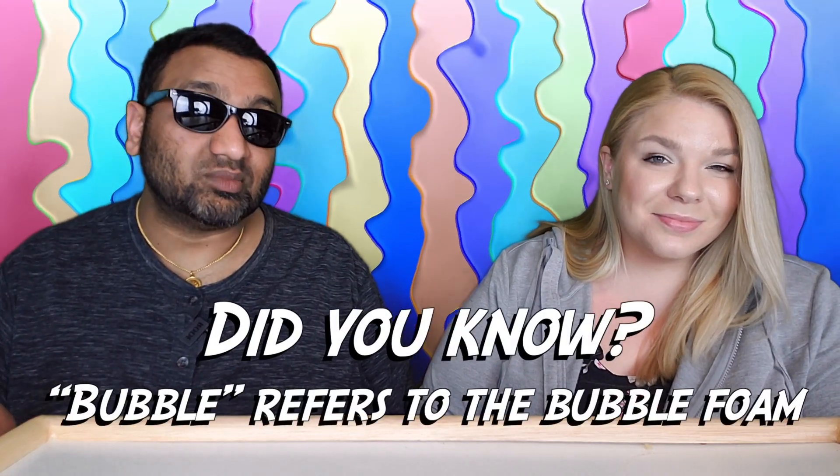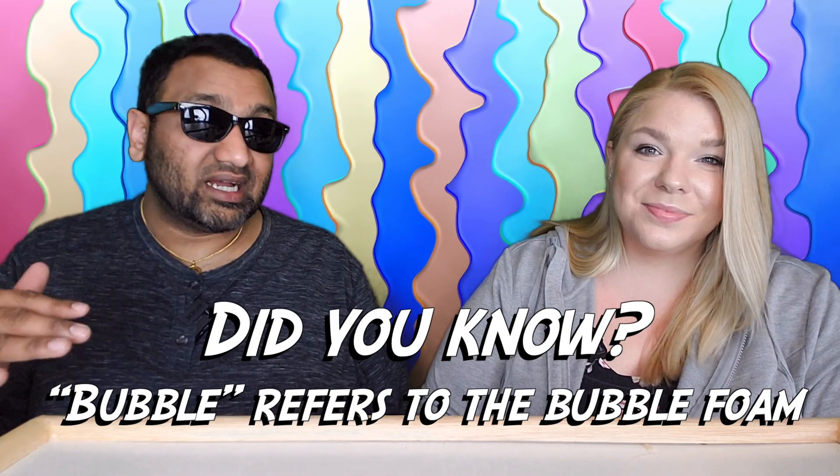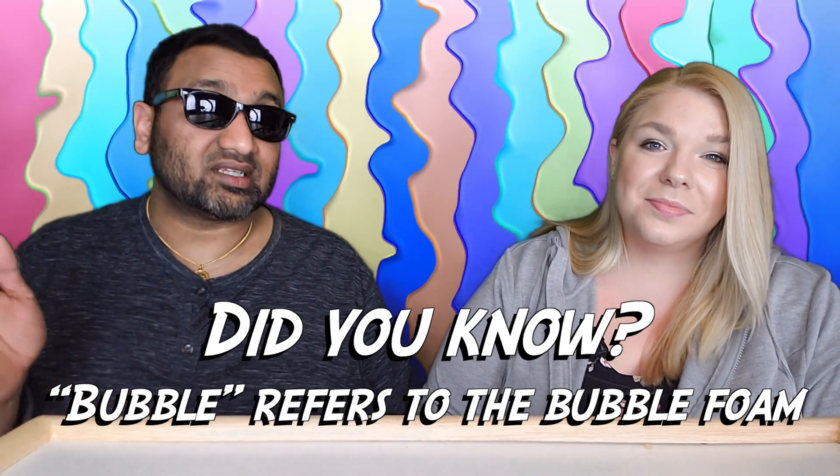So for me, this is a thumbs down — because of the boba. Here's the thing though: if you actually don't mind the boba, this is a good drink. This is a good Thai tea. I don't like the boba, and there are other Thai teas out there without it. But if you don't mind or you like boba and you like Thai tea, this is a good product. I would recommend it.